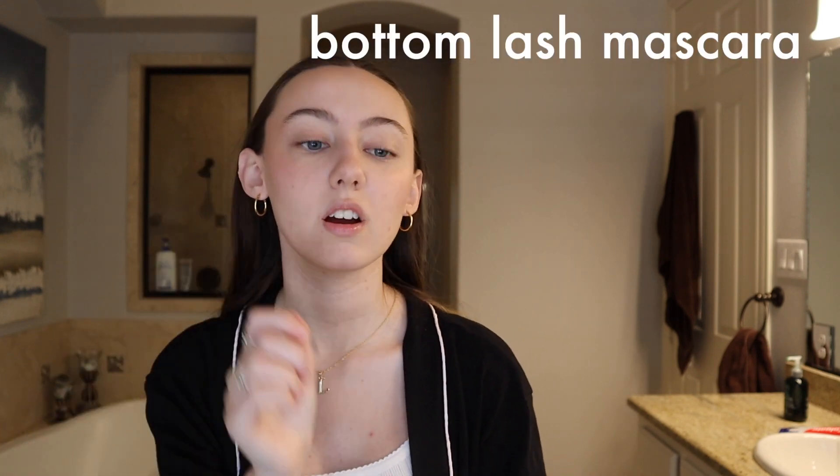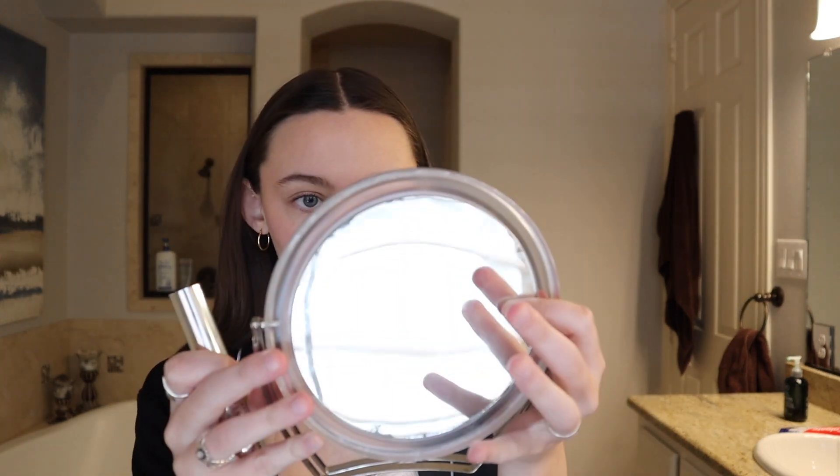Then I'm gonna take a spoolie and wherever it gets kind of clumpy, just brush them out. Now I'm going to do a bottom lash mascara — I'm going to use the MAC Extended Play Gigablack Lash Mascara. I just like the wand on this, it's good for bottom lashes, it gets them all. Then I take my beauty blender and go back over most of my makeup just to make sure it's all blended and doesn't look dry.